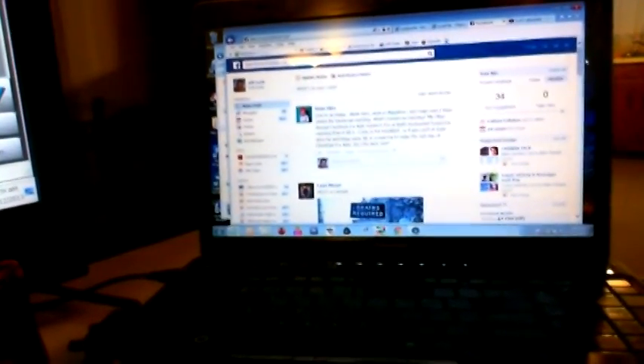This is the computer where I check all my emails, find out who's listening, how many people are tuned in — all that stuff comes from this computer.